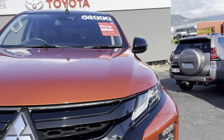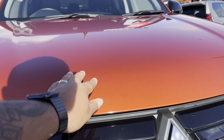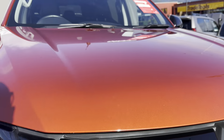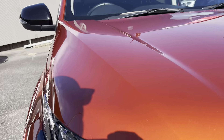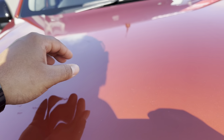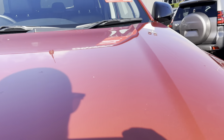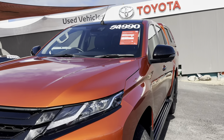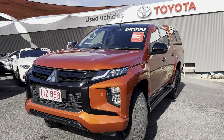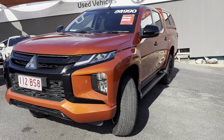On to the bonnet — I'm going to try and see if I can point out any stone chips. Honestly, looks really good. There's a bit of dirt but nothing at all in terms of chips or damage. Really good, really clean.